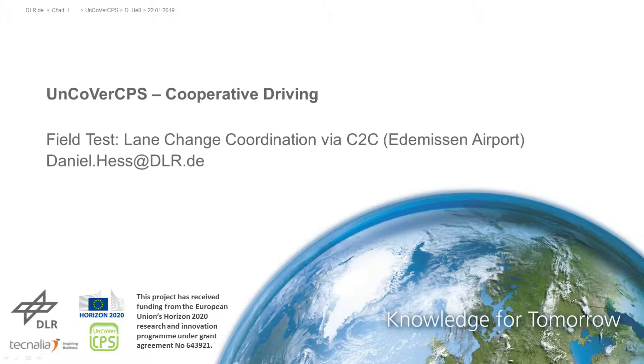This video shows a field test done in the EU project UncoverCPS for lane change coordination via C2C at Edemison Airport.